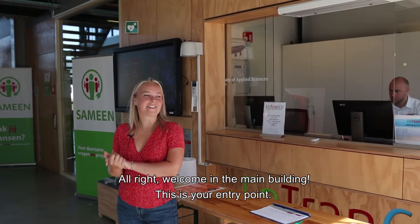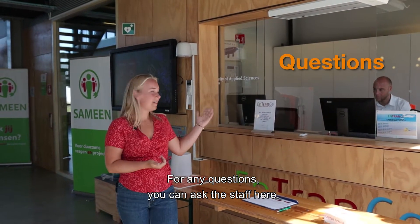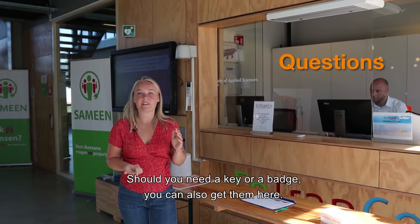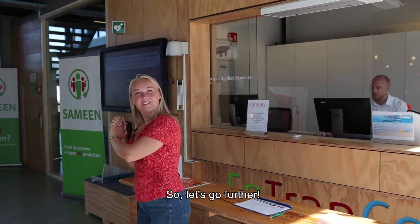Welcome in the main building. This is your entry point. For any questions, you can ask the staff here. Should you need a key or a badge, you can also get them here. Let's go further.